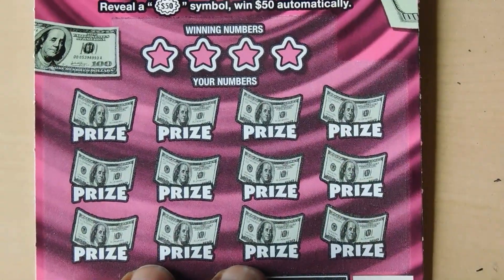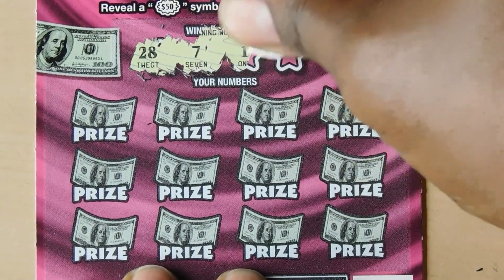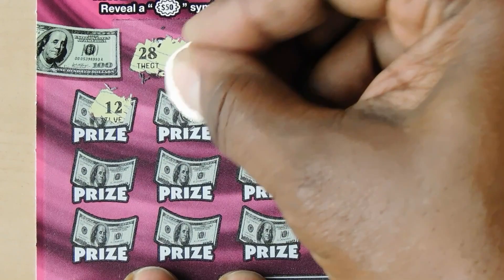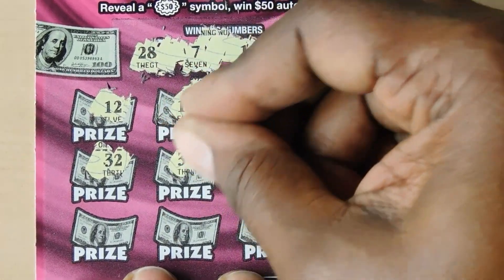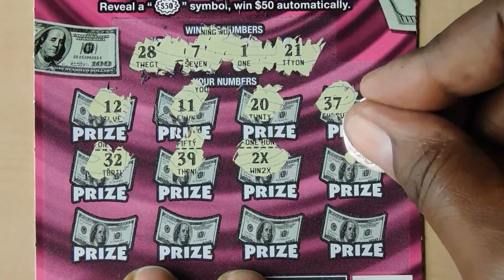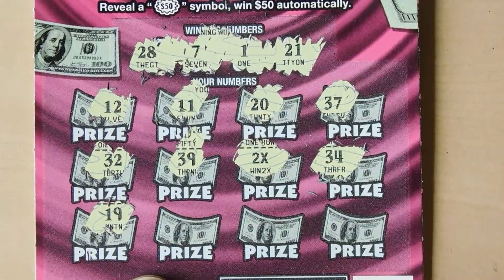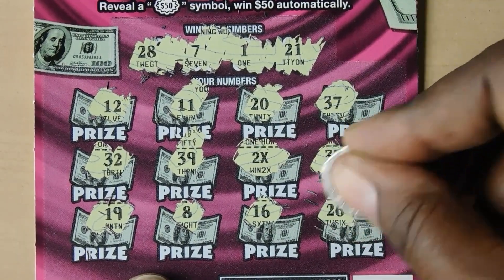Let's see if we can get some matches. 28, 7, 1 and 21. 12, 11, 20 - one off. 37, 32, 39. Oh wow, nice - 2x! Sweet. 34, 19, 8 - one off. 16, and 11. Last is a 26.